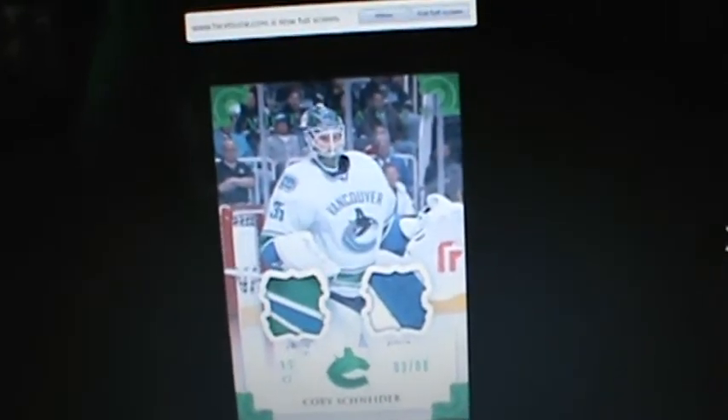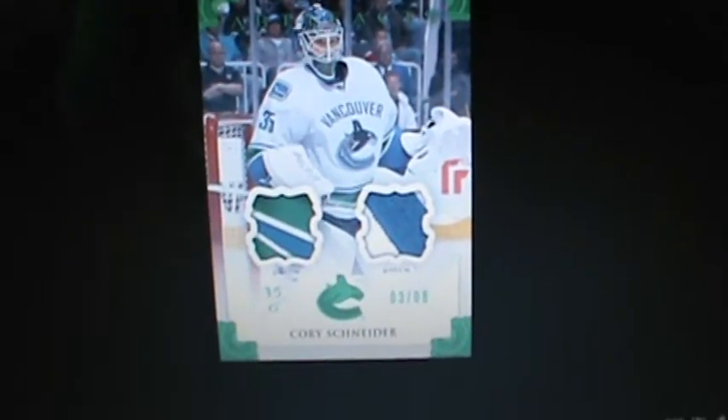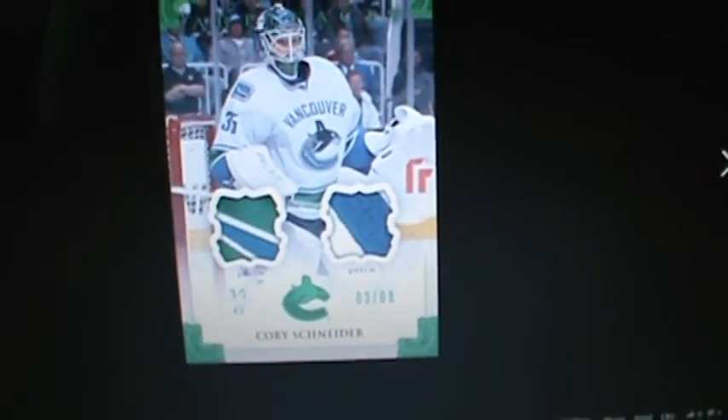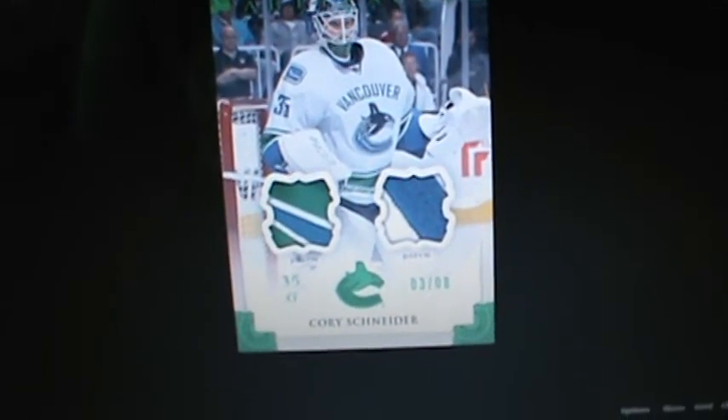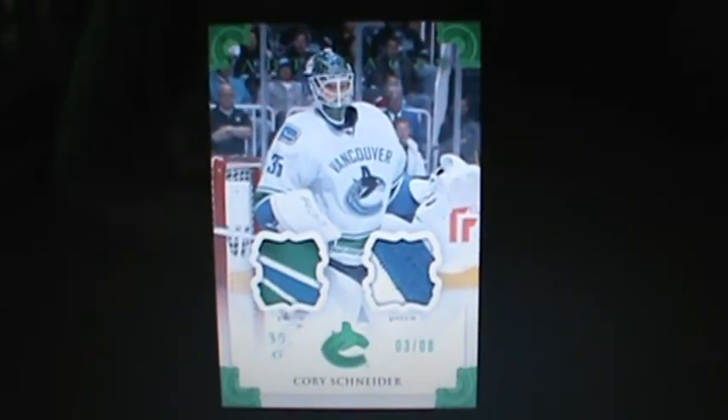That's just a little peek of what the 2013-2014 Artifacts will look like. Make sure you guys get some. You know what's going to be awesome with the double rookie class — you've got Nathan McKinnon, Seth Jones, Jonathan Duran, Alex Galchenyuk, Jonathan Huberdeau, Nail Yakupov, Justin Schultz, and a ton more. Thanks for watching, guys. I'll see you next time. Bye.